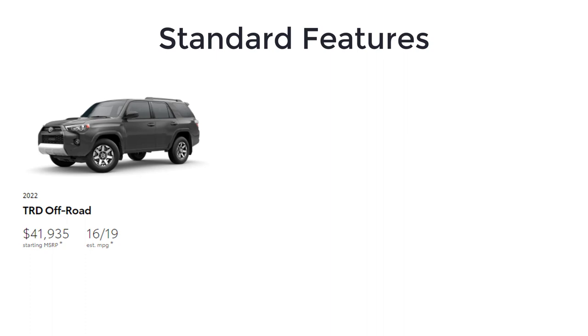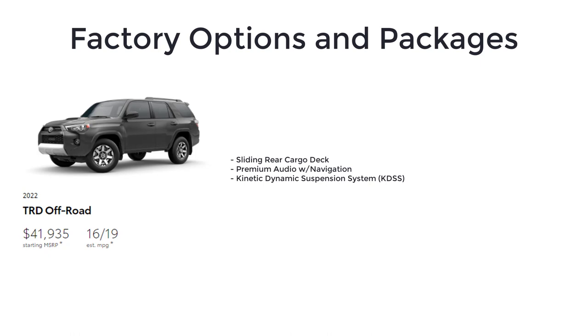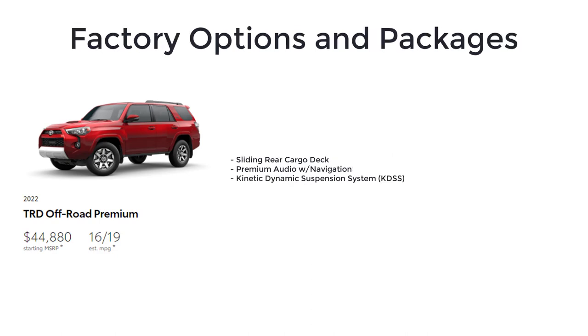The TRD Off-Road has an MSRP of $41,935. Like the SR5, it adds more off-roading features including a part-time four-wheel drive system, skid plate covering the transfer case, 17-inch seven-spoke alloy wheels with black accents, locking rear differential, active traction control, multi-terrain select, and crawl control. Notable options include sliding rear cargo deck, premium audio with navigation, and the kinetic dynamic suspension system. The TRD Off-Road Premium has a starting MSRP of $44,880 and is optioned like the SR5 Premium but with all the same off-roading features as the TRD Off-Road.